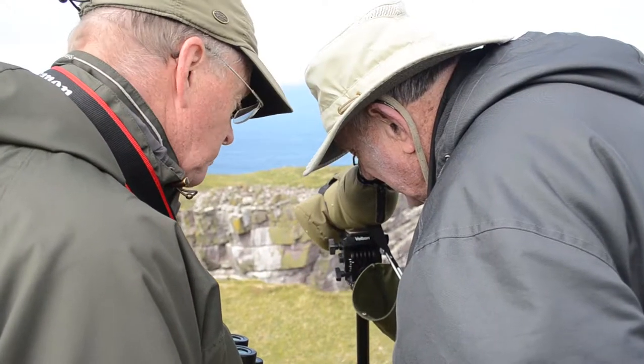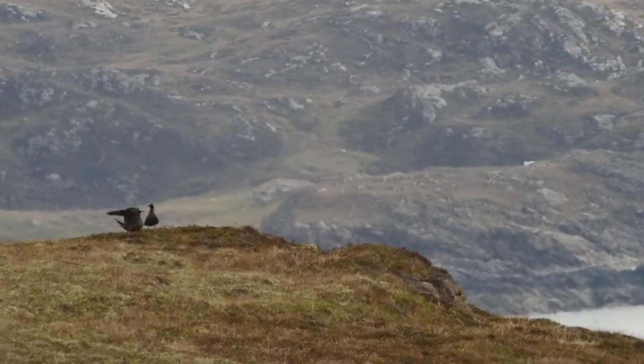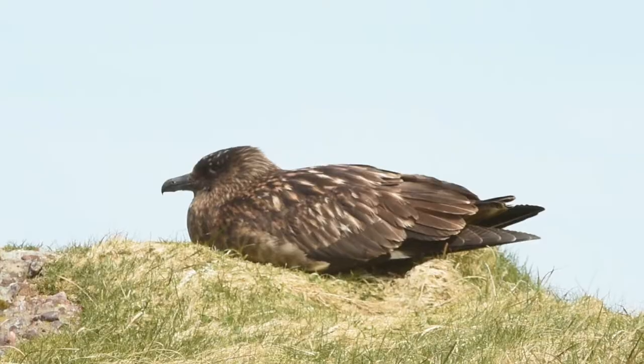This is Arctic skua territory — they won't hesitate to attack if you get in the wrong place. But at the moment they seem to be just fighting with themselves. They're actually chasing off a great skua there — you would think it would be the other way around. Very agile birds.